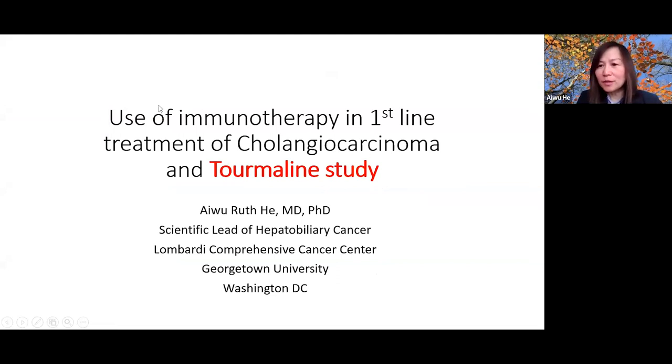Hello everyone. I'm Dr. Ruth He, and I want to thank the Cholangiocarcinoma Foundation for inviting me to talk about the use of immunotherapy in the first-line treatment of cholangiocarcinoma and also to introduce you to the Turmaline Trial, which is a new frontline trial for patients with cholangiocarcinoma.